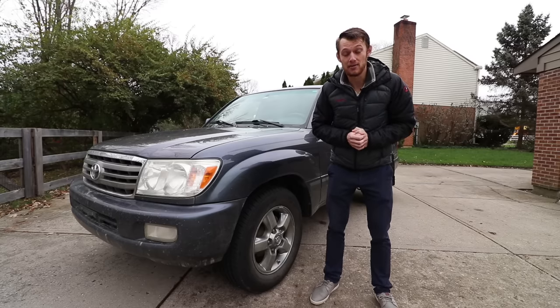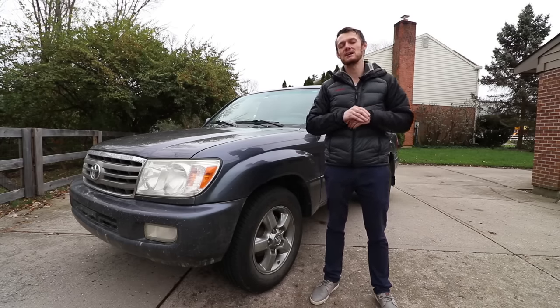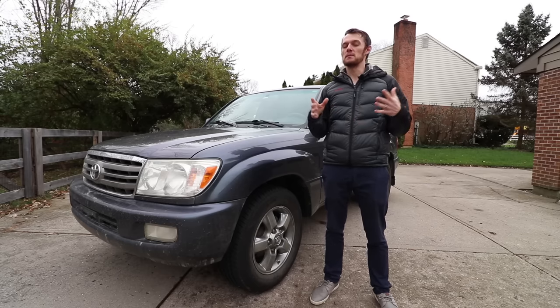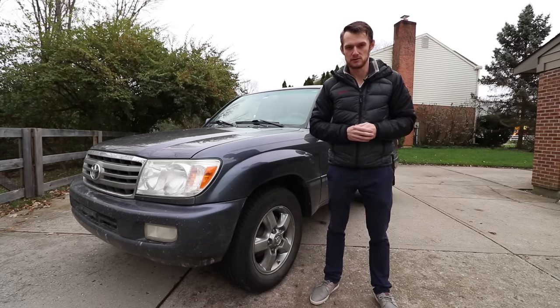Welcome to another episode of Eat Sleep Drive. Yes, it's a video about the legendary Toyota Land Cruiser. You guys have seen it on my channel before, but I wanted to do a more in-depth buyer's guide to the different changes from model year to model year from the 100 series Land Cruiser.